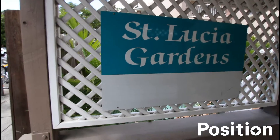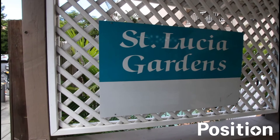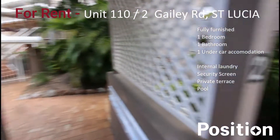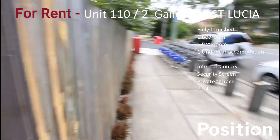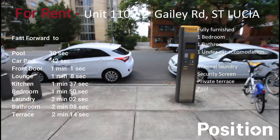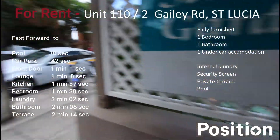I'm going to take you on a tour of Unit 110 at 2 Gayley Road, St Lucia. This is St Lucia Gardens number 2. This street here is actually Sandford Street at the rear, so the entrance — you can enter off Sandford Street behind the property.